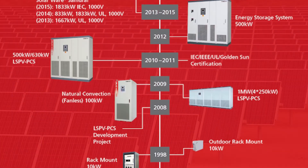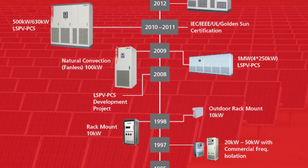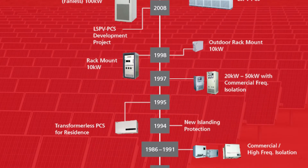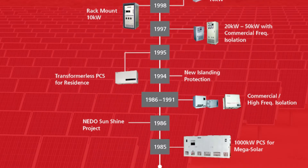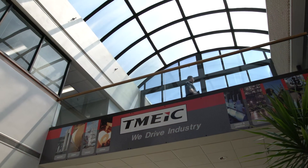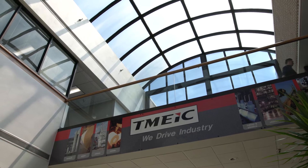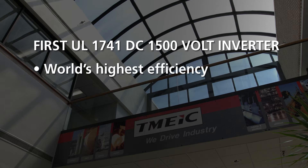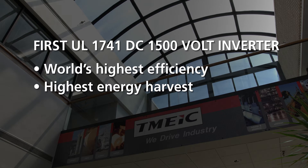T-Mike PV Inverter Technology has its origins in product developments from 1985, having created the world's first 1,000-kilowatt photovoltaic inverter. To this day, T-Mike continues to break new ground, including the industry's first UL1741-certified utility-scale DC 1500-volt inverter. This new addition to the Samurai series delivers the world's highest efficiency, exceeding 99%, and gives our customers the highest possible energy harvest from the PV array.